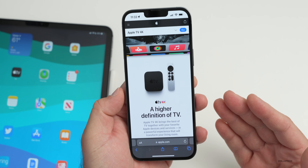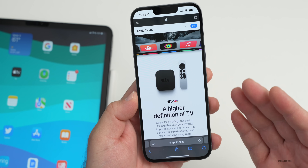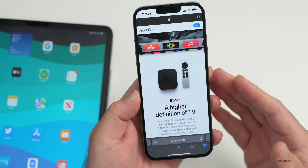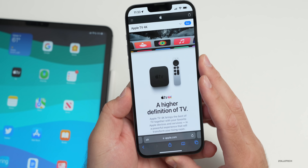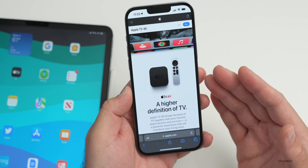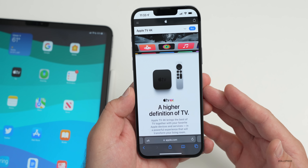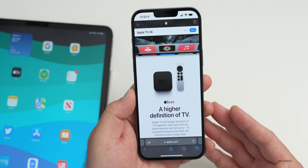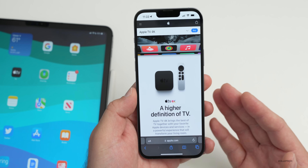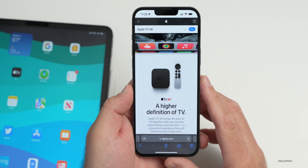Some Apple TV users are complaining about Dolby Atmos issues, including audio cutting out, going out of sync, or stuttering. This is happening to enough people that it's appearing on different audio forums. Aaron mentions he has a Dolby Atmos setup using Apple TV at home and has noticed some of those issues as well. Hopefully this will be addressed in a future tvOS update.